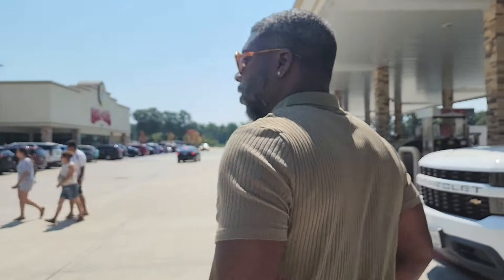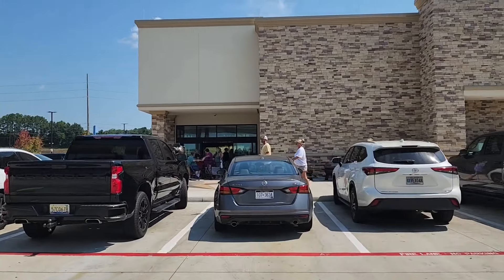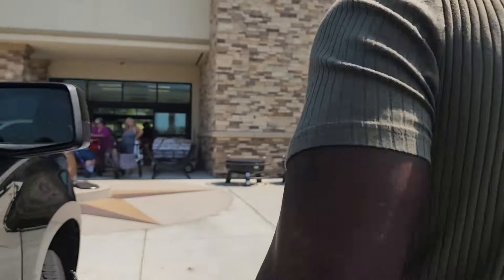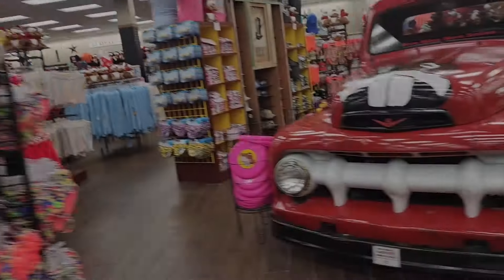We're out here at the world-renowned Buc-ee's. This is always my little pit stop — gas up, grab some water, that's it.